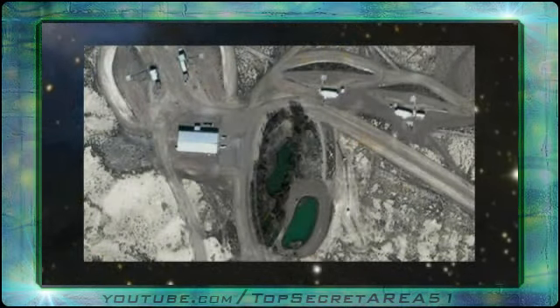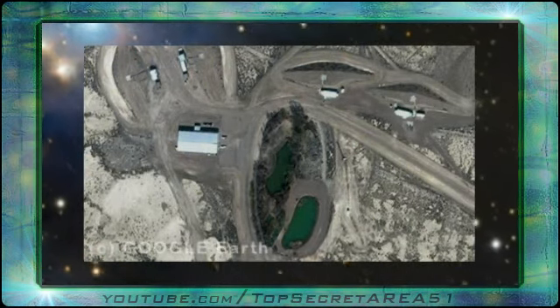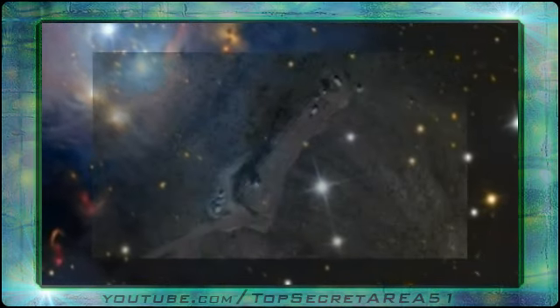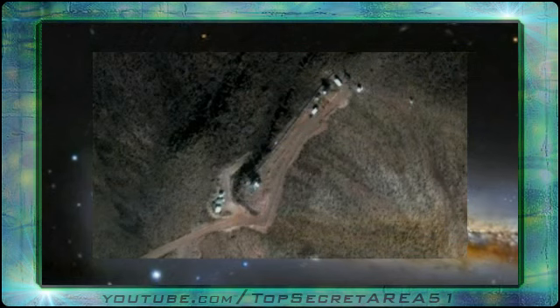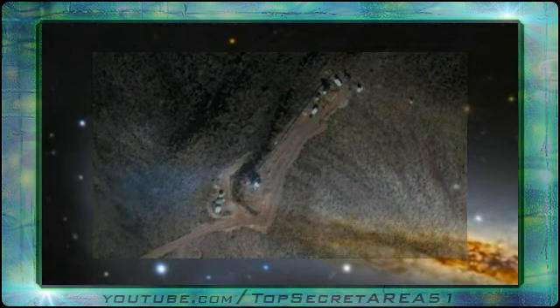When the Area 51 boss gets drunk, everyone takes the day off and goes fishing here. This is the mountaintop lookout, to scan the terrain for Mr. Rappel and coast to coast AM radio reporters from Nevada.